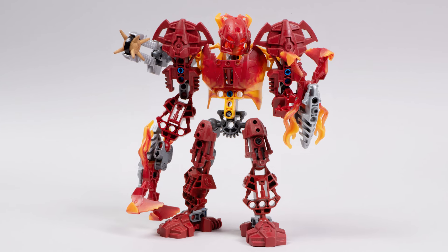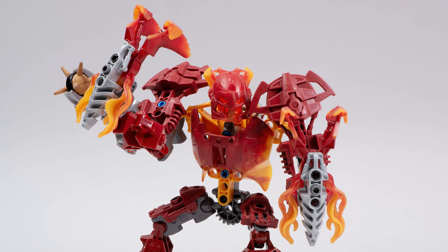This might be my favourite Bionicle set — at least one of them. There's so much to love about Malum.